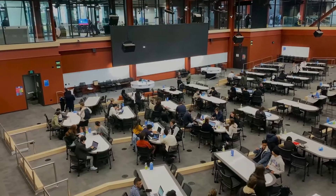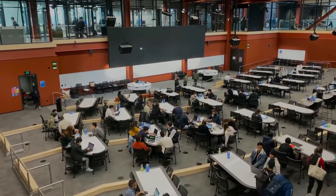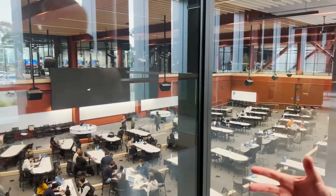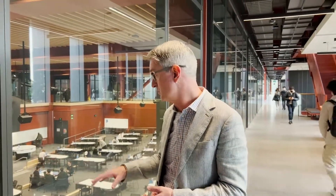Traditionally a lecture theatre would be one-way traffic — you'd sit passively and listen to an academic. What we're trying to do here in the 360 Room — named 360 because it accommodates 360 students — is have more of a two-way conversation. You can see students are clustered around these desks, and during the course of the lecture, students will be given an activity to undertake collaboratively to reinforce their learning.